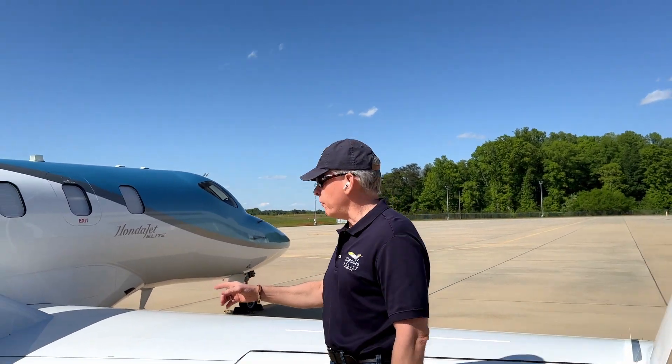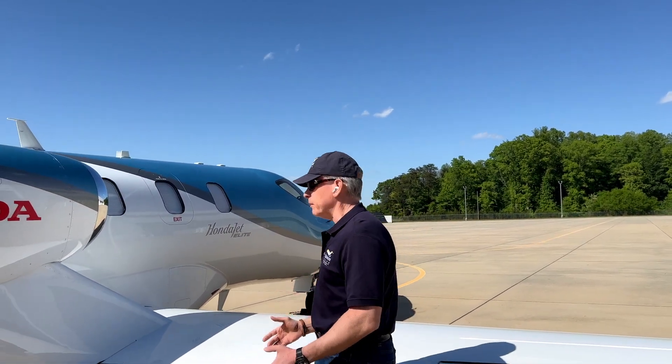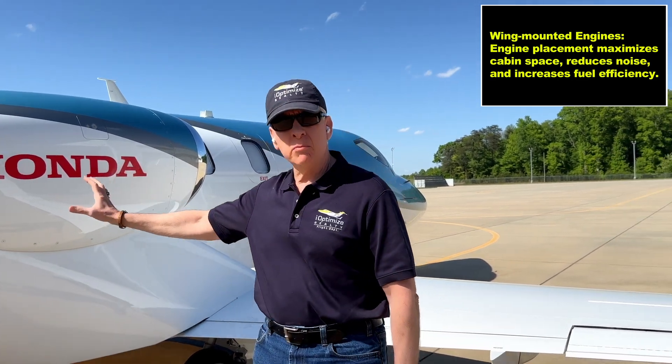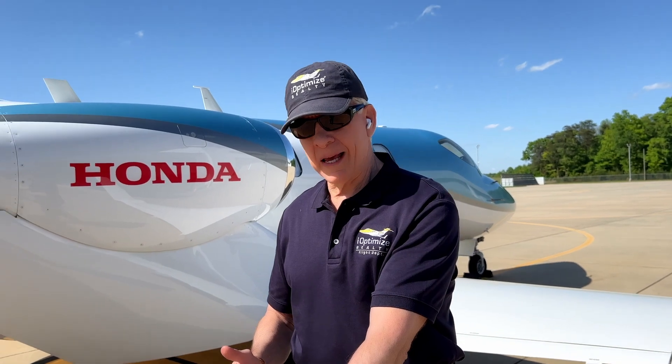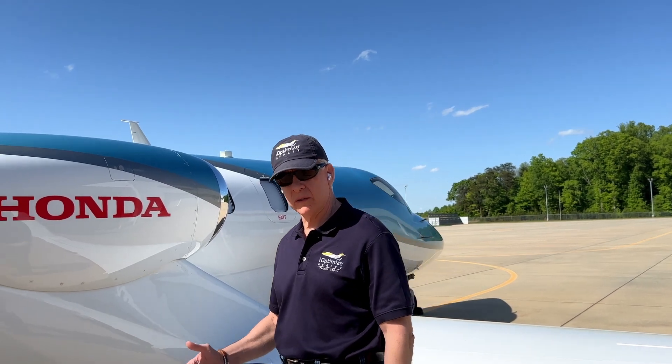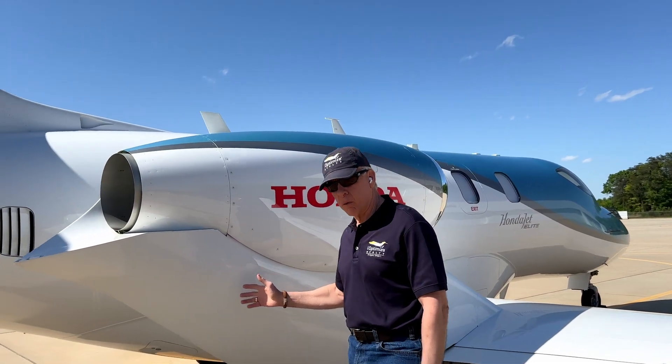The other thing the HondaJet is known for is mounting the engines on top of the wings. Why is that functional? It gives us more room in the cabin. When I compared this plane to others in its class, four big 200-pound guys could sit facing each other in the back and our knees weren't touching — we had about an extra foot and a half of length. There's also a bit more width. It's a more comfortable plane and also quieter — less noise and vibration. The HondaJet is actually known for being very quiet; it's very easy to carry on conversations in the back.